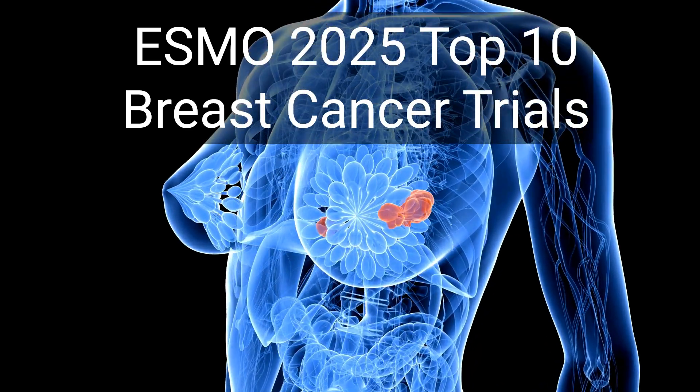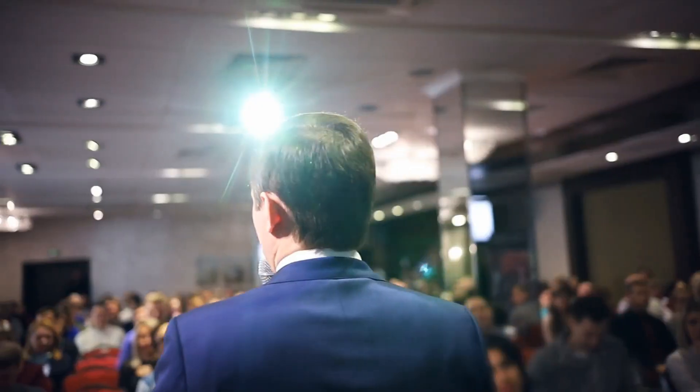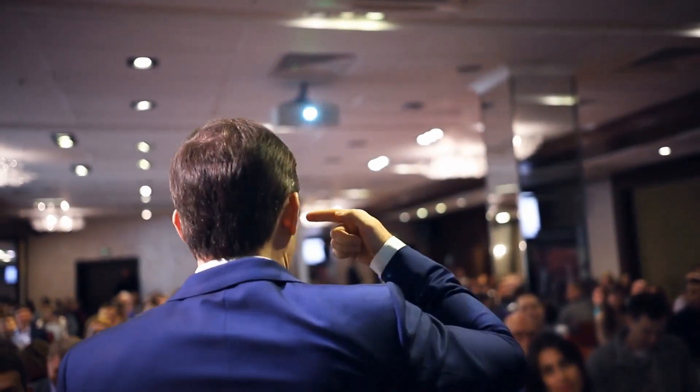ESMO 2025's top 10 breast cancer trials. These late breakers and oral sessions offer critical insights for your oncology practice. Let's dive in.